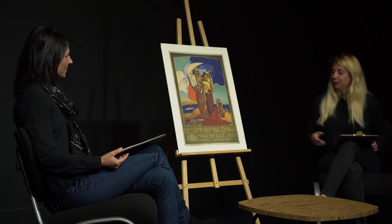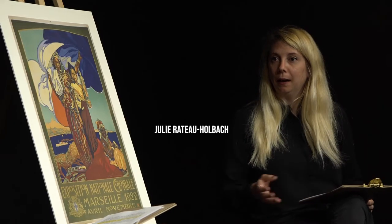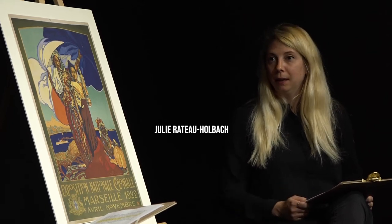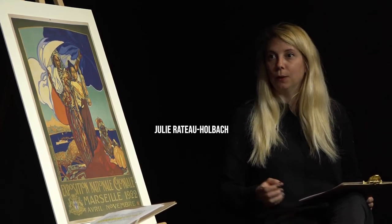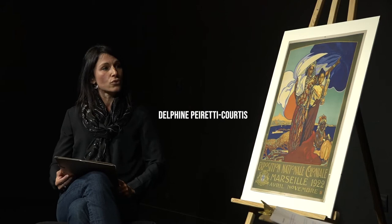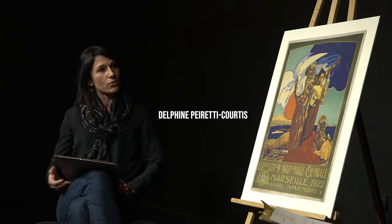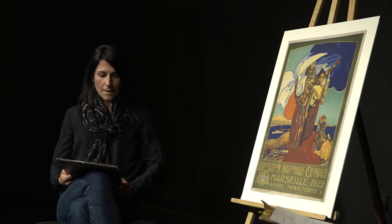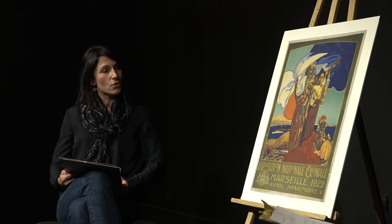Cette affiche de l'exposition coloniale de 1922, réalisée par l'artiste et affichiste provençal David Delpiane, est une des pièces maîtresses de mes recherches en doctorat sur les arts aux expositions coloniales marseillaises. C'est aussi un objet majeur dans mes propres recherches qui portent sur la construction du savoir scientifique sur les populations colonisées au cours du XIXe siècle et dans la première moitié du XXe siècle. Cette affiche en est un vecteur de diffusion essentiel.